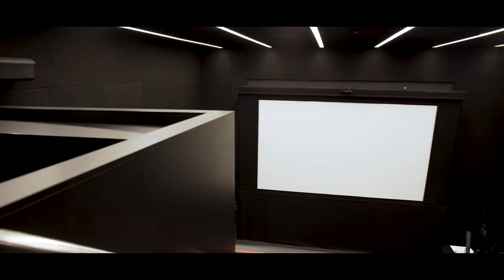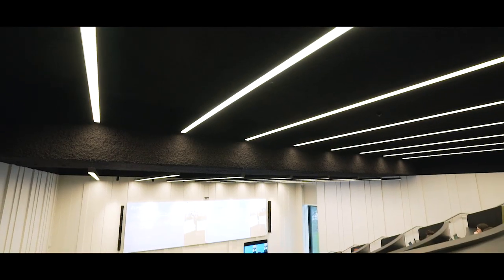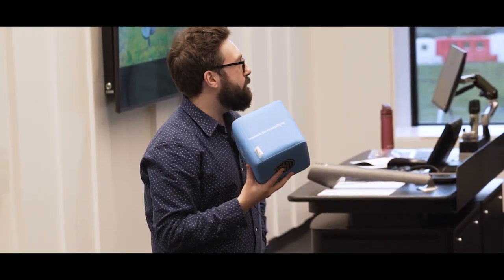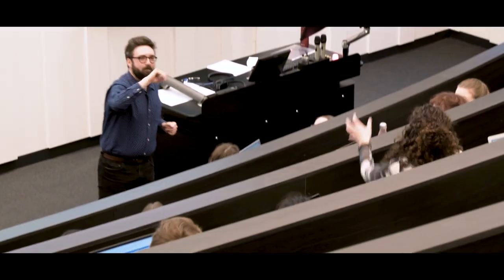We have screening rooms as well for our film and television students, and all of these spaces are also open to all of our disciplines and to students from around the University — brilliant creative spaces built to a very high standard.